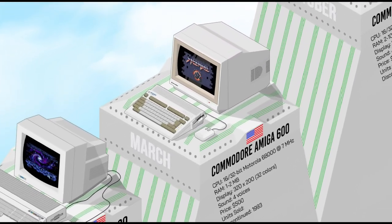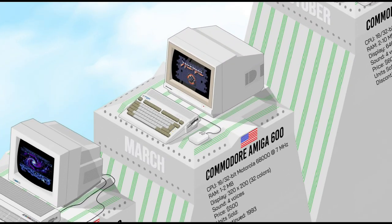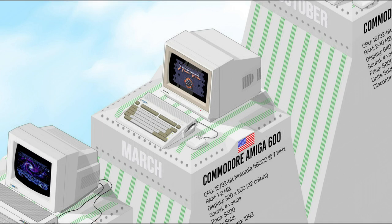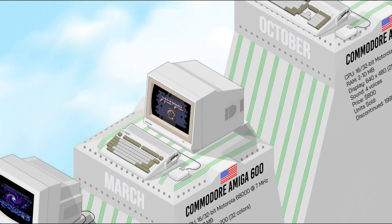The Amiga 600 was a compact and affordable machine that gained popularity among Commodore fans. It was a redesign of the Amiga 500 Plus into a more compact case. With one to two megabytes of RAM, it offered decent multimedia capabilities, supporting a vast library of games and creative software thanks to its advanced graphics and sound capabilities.